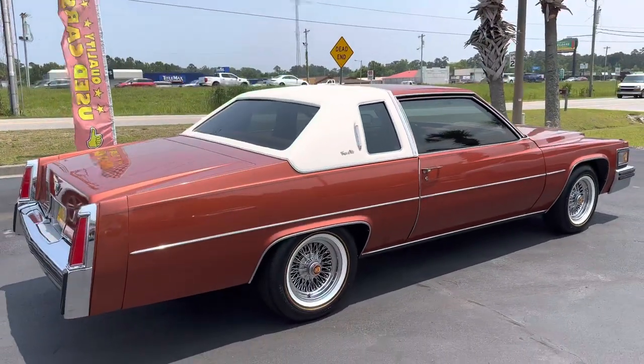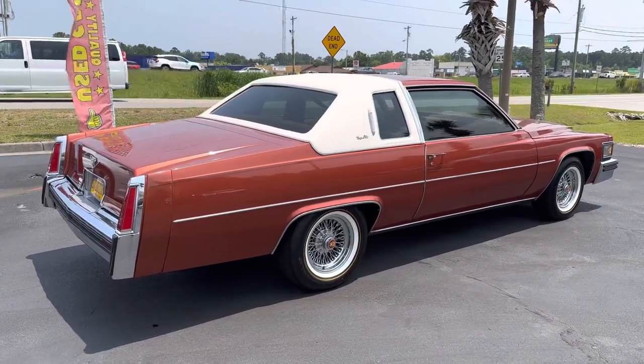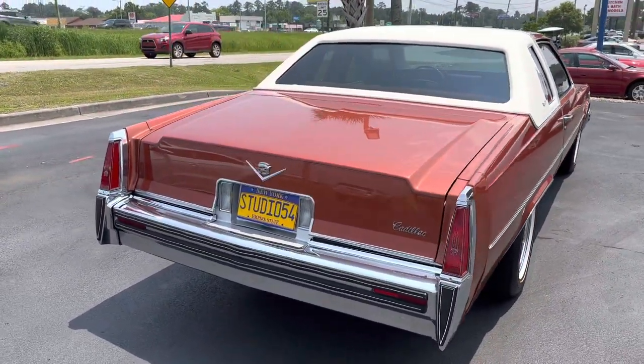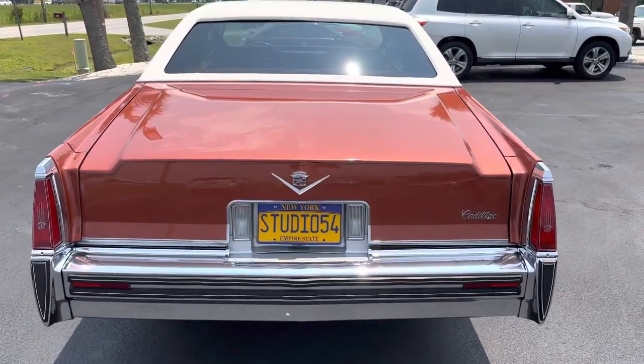So I want to do this video just to kind of show you guys what we're dealing with. And I will sell you a car before it goes to Bring a Trailer — so if you know I've got something that hasn't hit, you call me and we'll make a deal. That's what me and Sergio did. When this car came in, I knew I had to show it to him first.